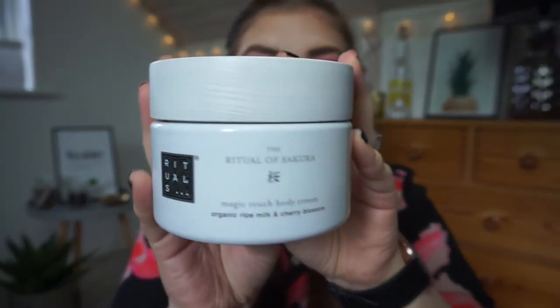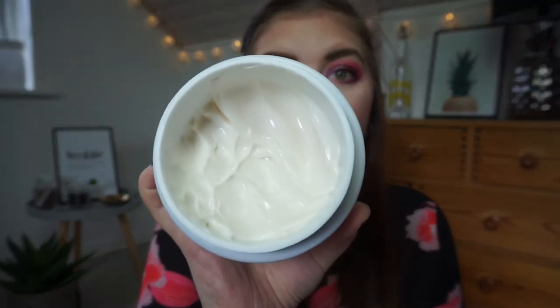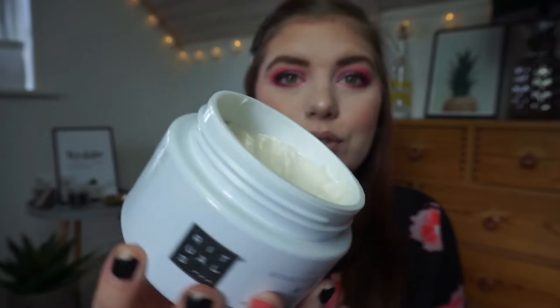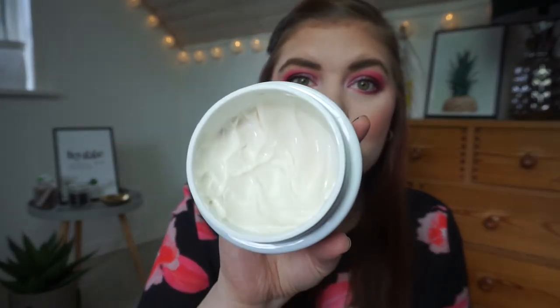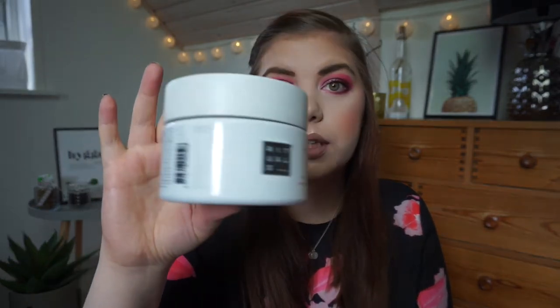For the body lotion slot, I'm rolling in the Rituals Ritual of Secura Magic Touch body cream — kind of a body butter and really, really nice. I love the lid, so I'm going to reuse it because it is absolutely stunning. I've already used it quite a bit since I finished the franken lotion. It's 7.4 fluid ounces or 220 milliliters, which is a good amount.